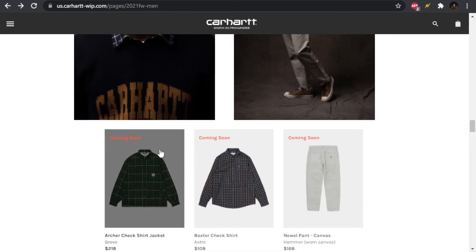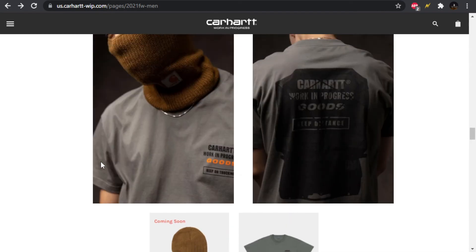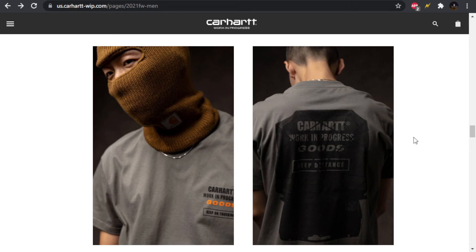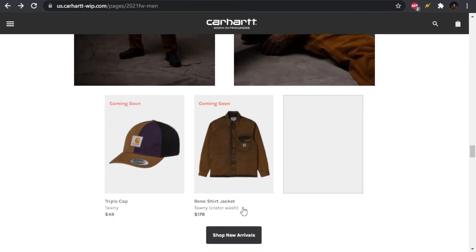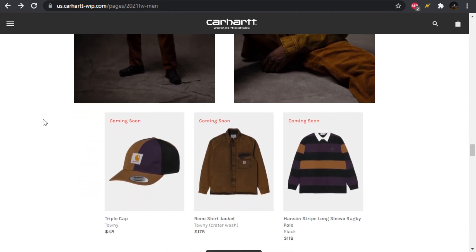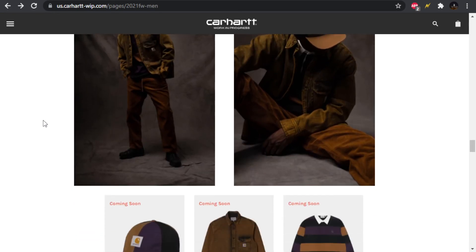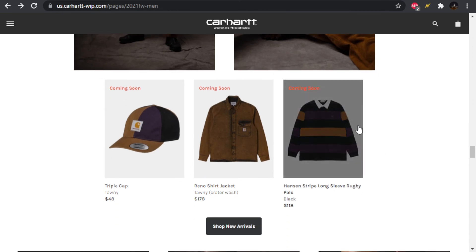The Archer Check shirt jacket — I don't like this check pattern, not feeling it. Moving forward we have the Storm Mask, kind of cool with the C logo below. We also have the Goods t-shirt — not really feeling it, kind of a trucking design. The back says 'Carhartt Work in Progress Goods — Keep Your Distance.' Then we have a Reno shirt jacket with the crater wash in the tawny colorway. I don't like this; it reminds me of bad-looking rust. The yellow acid wash vibe isn't for me.